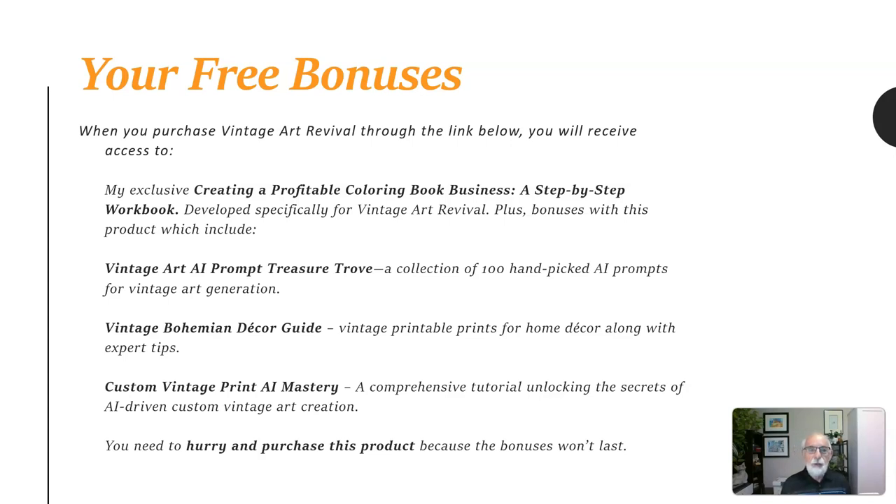Plus, bonuses with this product which include Vintage Art AI Prompt Treasure Trove, a collection of 100 hand-picked AI prompts for vintage art generation, and a Vintage Bohemian Decor Guide — vintage printable prints for home decor along with expert tips.